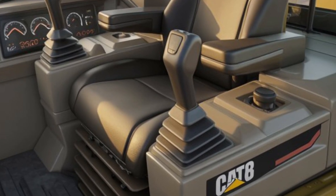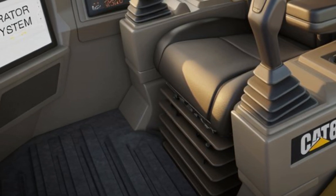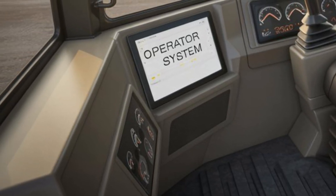Telematics play a major role in the 2026 model, with CAT Product Link Elite allowing managers to monitor location, fuel usage, idle time, maintenance schedules, and health alerts from a remote dashboard. This not only boosts productivity but also aids in preventive maintenance and lowers operating costs.